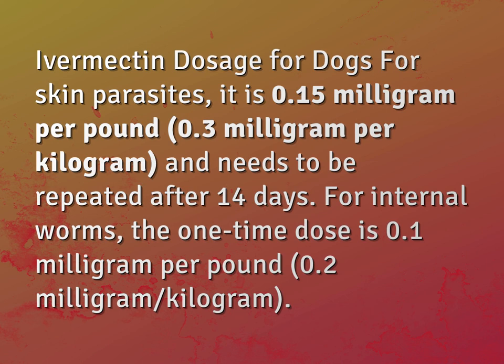For internal worms, the one-time dose is 0.1 milligram per pound, 0.2 milligram per kilogram.